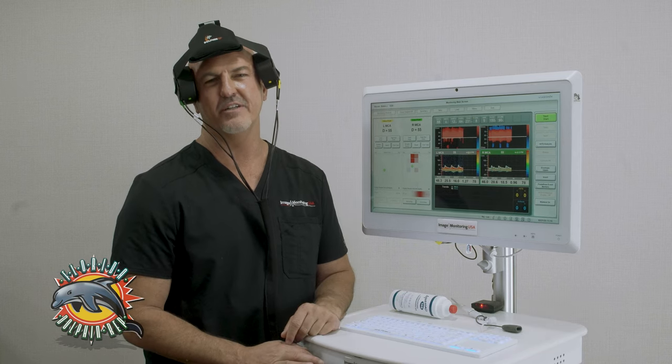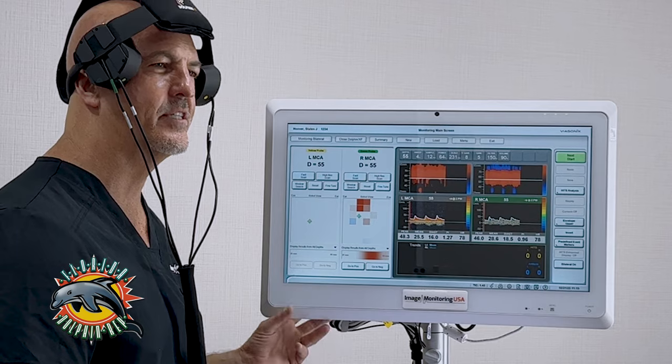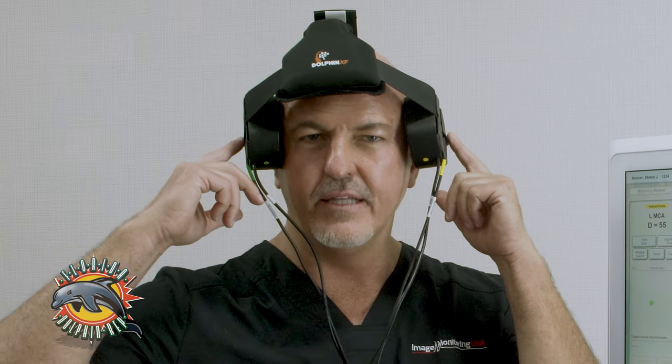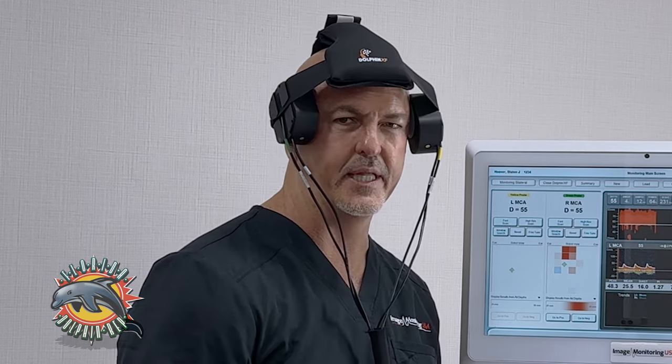Hello, my name is Staten Hoover and I'm the Florida Dolphin Rep for Image Monitoring USA. This is our TCD system called the Dolphin, and I'm wearing the robotic Dolphin XF headset. This is actually the only robotic headset that's portable in the marketplace.